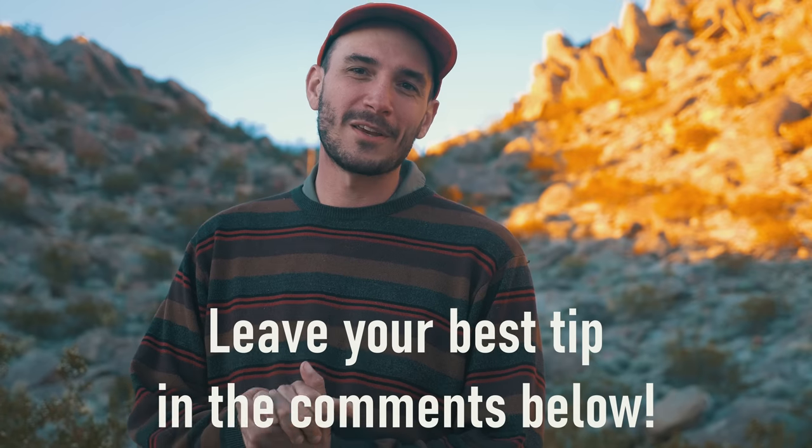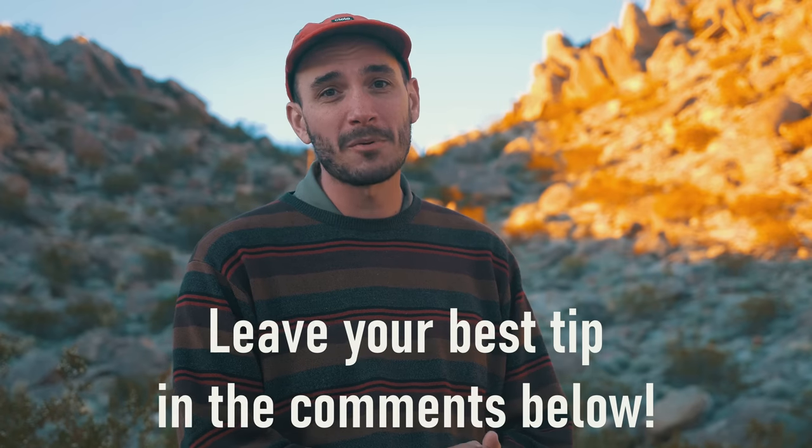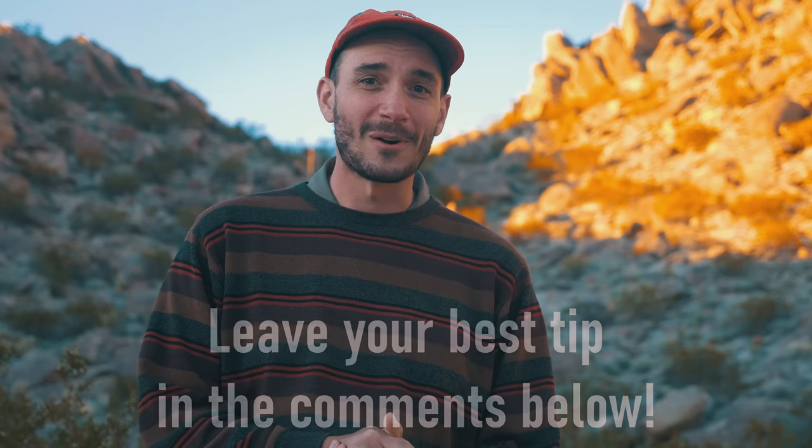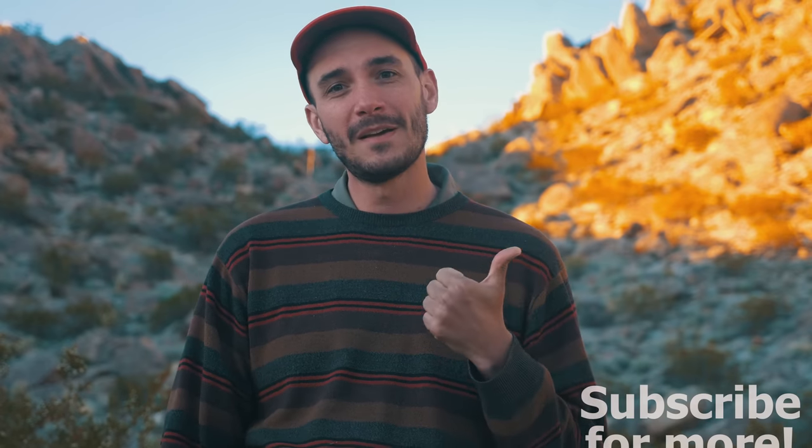My final tip, number 100, is actually going to come from you. I want to know what your best tip for through-hiking the PCT is, as I know many of the people watching these videos have hiked this trail before, so there's a lot of great advice down in the comments. Those are my 100 tips for hiking the PCT. I hope you found this helpful — if you did, give me a thumbs up. If you want to see more videos like this, please subscribe. I've got more through-hikes coming up and I hope you stick around.